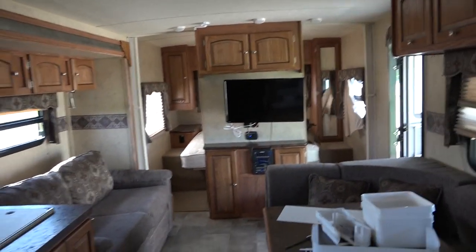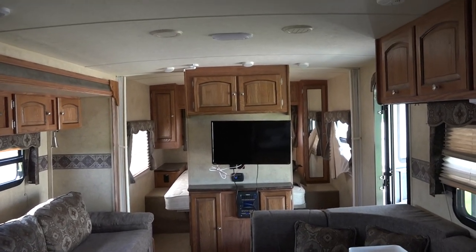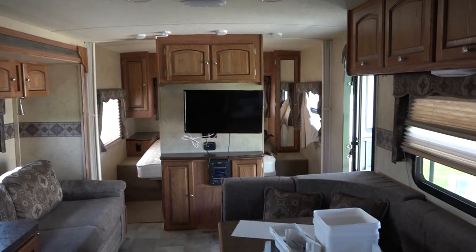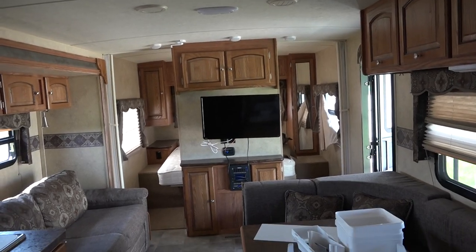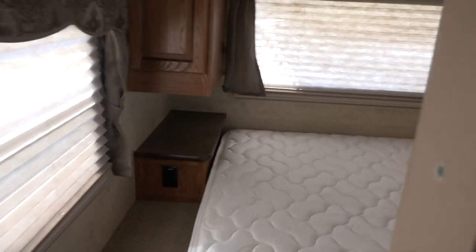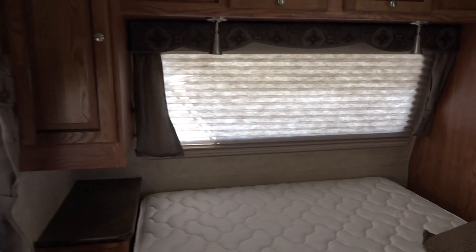Very nice rig. This is the 2014 Flagstaff 27 BESS — not sure what BE stands for, but it's a bunkhouse with double-double sleeping, so you can sleep up to ten people if they like each other. The bedroom is your typical bedroom up front. I do like the window up front — you get a lot of natural light. If you're an early riser and you want the sun to wake you up, that'll do it. If not, you just close that shade so it doesn't wake you up.